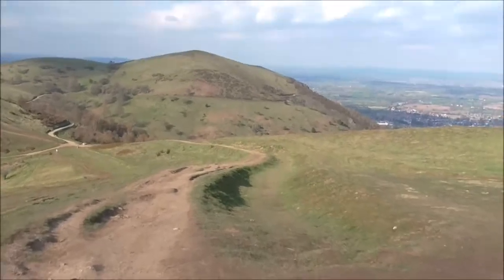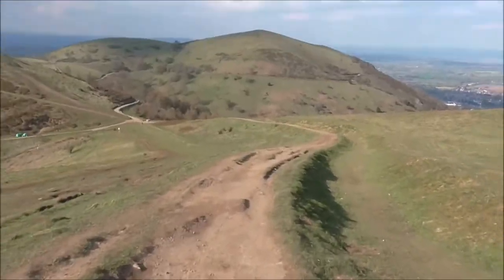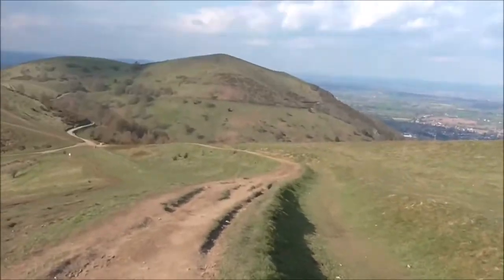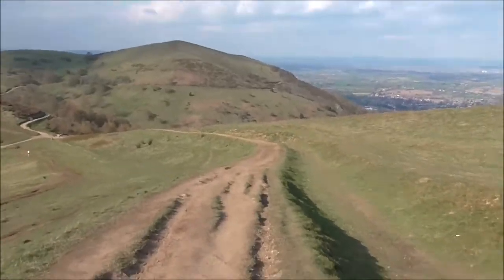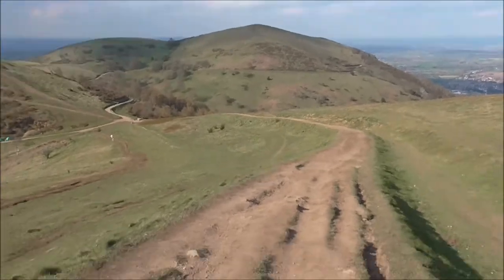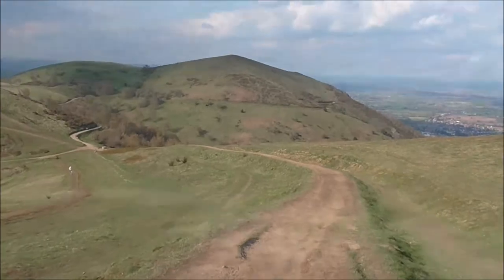Lots of mountain bikers up here. This is definitely a place to recommend if you've not been up here. I can say I've been up them now. I'd like to go up from the other side and do the other hills too — they look really good, a bit more shrubby as well. Definitely fancy a sly wild camp up here.